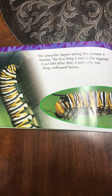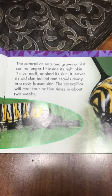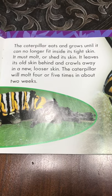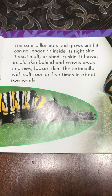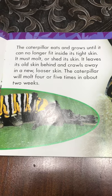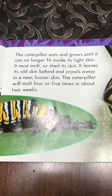After that, it eats only one thing: milkweed leaves. The caterpillar eats and grows until it can no longer fit inside its tiny skin. It must molt, or shed its skin. It leaves its old skin behind and crawls away in a new, looser skin. The caterpillar will molt four or five times in about two weeks.